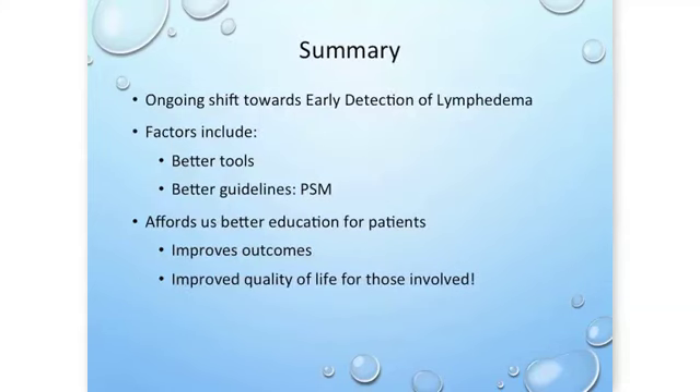To summarize, my presentation focuses on the ongoing shift towards early detection of lymphedema. Those factors include that we have better tools — bioimpedance really affords this opportunity — and we have better guidelines like the PSM, the prospective surveillance model. We can detect lymphedema better and we have the framework to do so, which also affords better education for our patients to improve outcomes and quality of life for those involved.